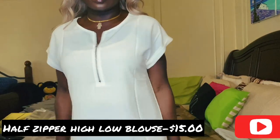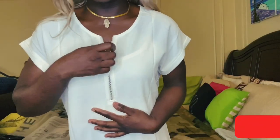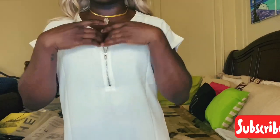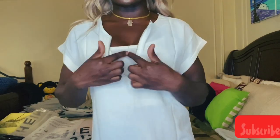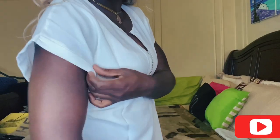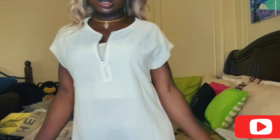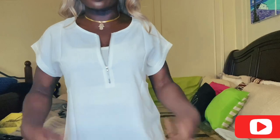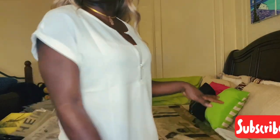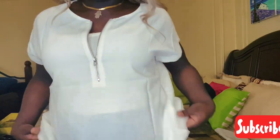The next item I got was this white blouse with a zipper detail right in the front. This is super cute for work. I would even rock it like this with a white tank top underneath. And I love how the sleeves are cuffed. It's still something that's just cute that you can rock and wear to work.